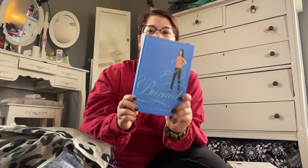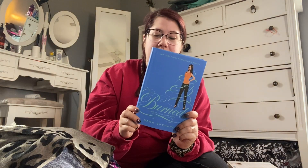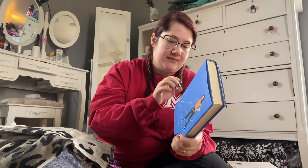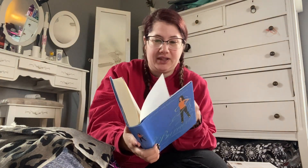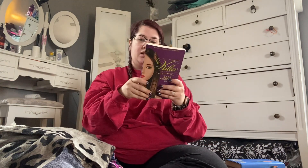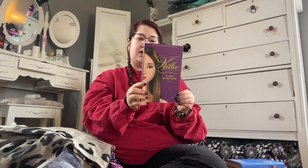The next series I'm starting to collect is the Pretty Little Liars series. I just started getting this one — I got Burned, which I believe is around book three, four, or five. I also got Killer, another Pretty Little Liars novel, which I believe is book six.